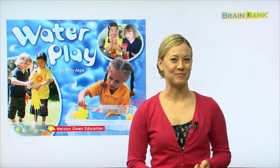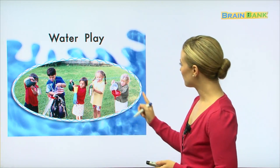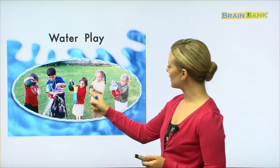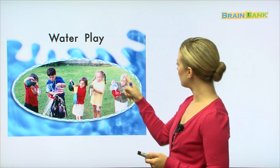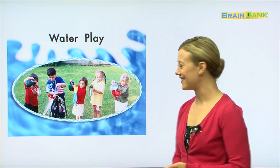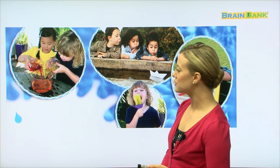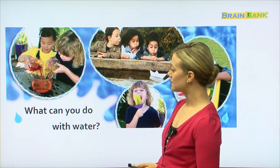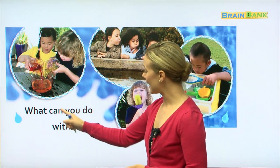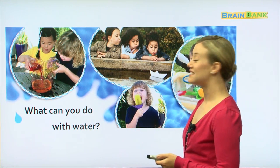So her toys are floating in the water. Here we have five kids and it looks like they're all pouring water into different containers that are hanging from a string — maybe they're playing a game. It looks like they're having fun! Here we have many different pictures and the book asks, 'What can you do with water?' Let's read it all together.